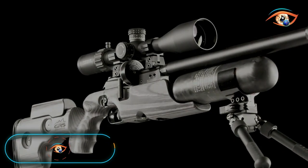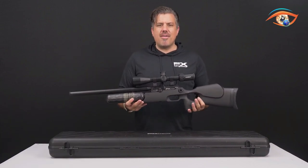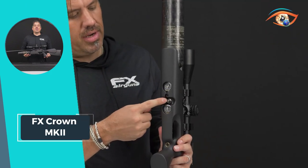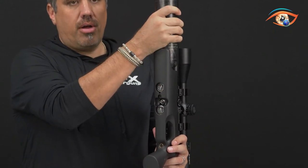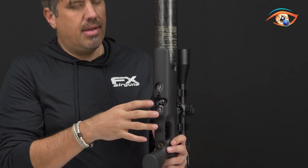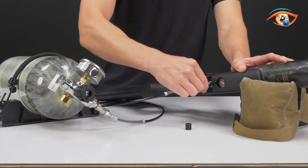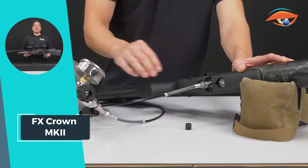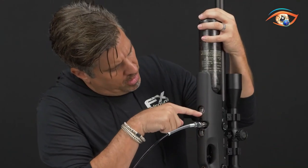FX Crown MK2. The FX Crown MK2 stands as a testament to the evolving demands of airgun enthusiasts worldwide, addressing the increased desire for enhanced air flow and power. The Crown standard variant, featuring a 500mm barrel, signifies a commitment to delivering top-tier performance. Equipped with a removable high-capacity magazine made from durable injection-molded polymer, the Crown ensures seamless, easy loading. In .177 caliber, it boasts a 22-shot capacity, offering shooters approximately 200 shots before the need for a reload.